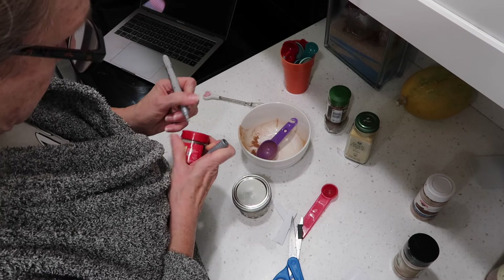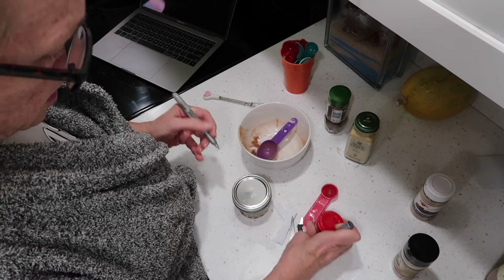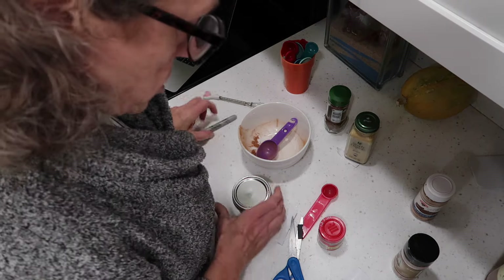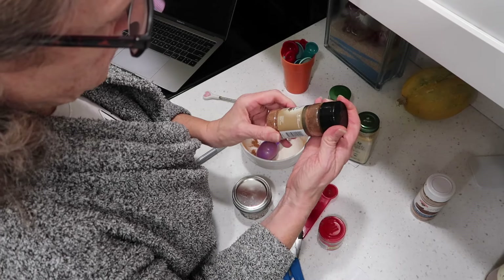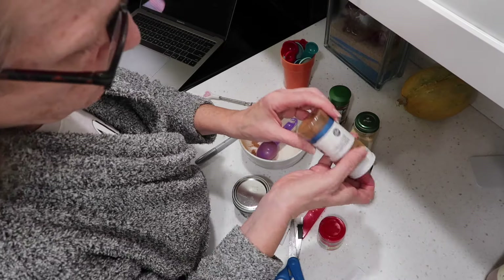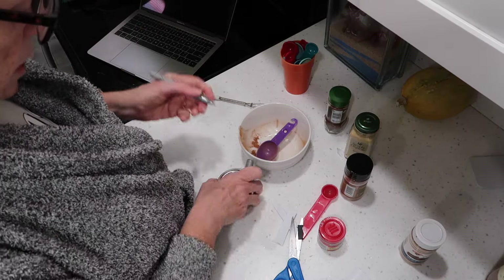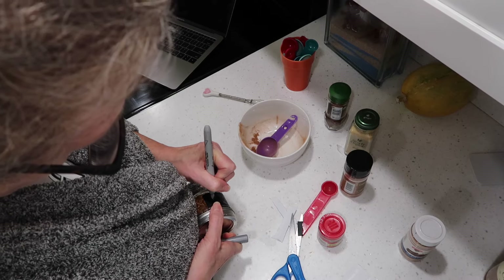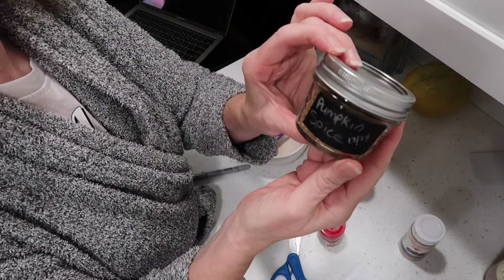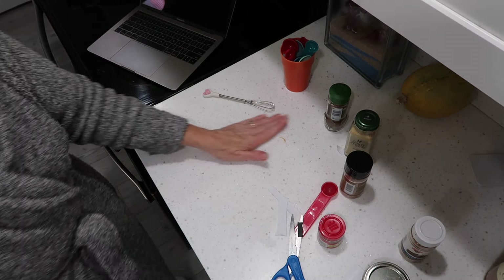The closest expiration date is 12/24. Silver doesn't show on silver — shocking twist. So the best-by date is 12/24. I'll write it right on the label. Alright, and now I'm ready to make my muffins.